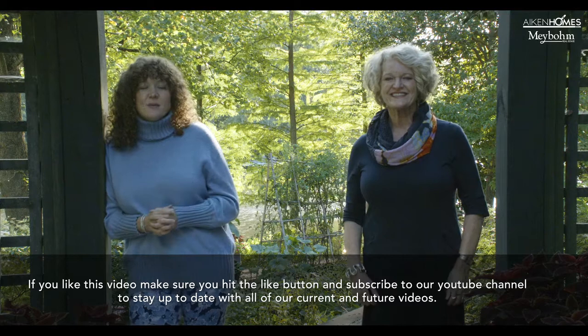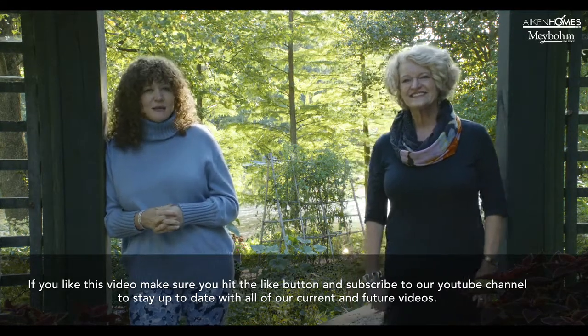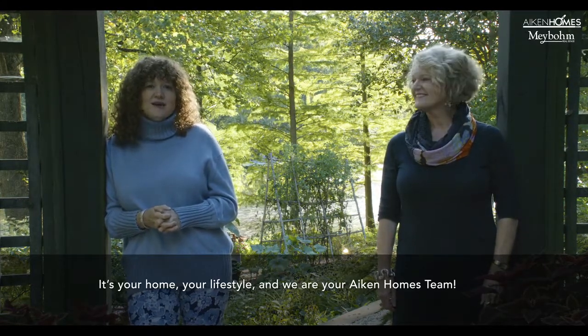If you like this video, make sure you hit the like button and subscribe to our YouTube channel to stay up to date on all of our current and future videos. It's your home, your lifestyle, and we are your Aiken Homes team.